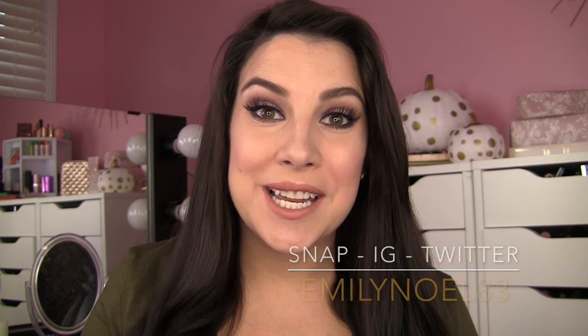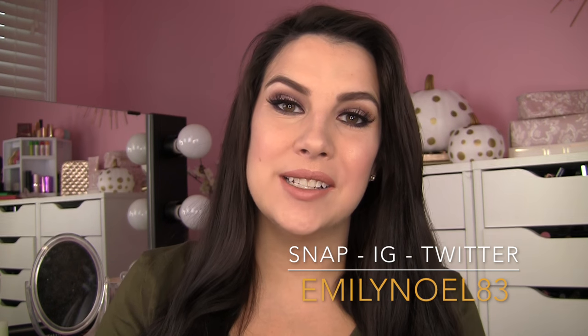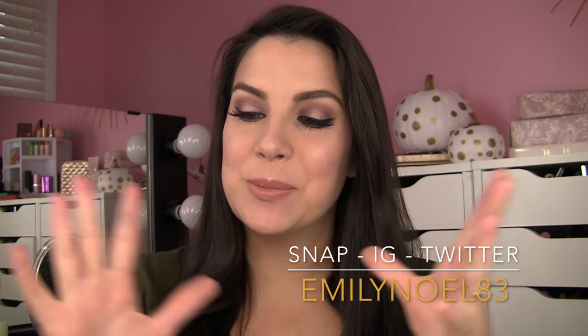Hey everybody, it's Too Faced time today. We are talking about three of the biggest Too Faced holiday collections for their Christmas in New York holiday 2016 collection. Too Faced is probably one of the first brands I was ever gifted a holiday item from — way back when my sister got me a gift set from Sephora. I remember it was like a little Too Faced music box, and wow, have they expanded what they're putting out since that time.